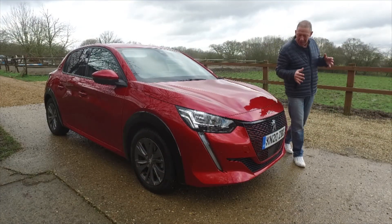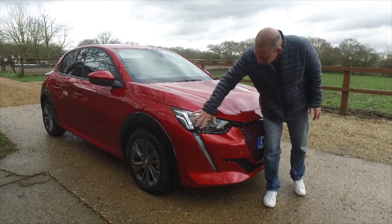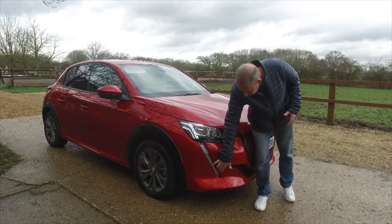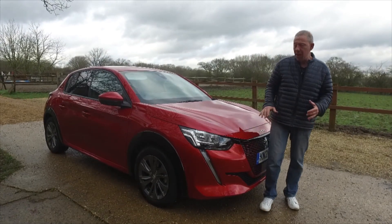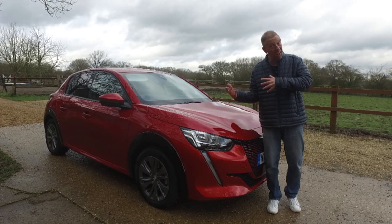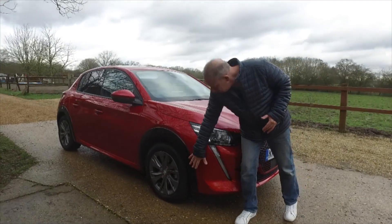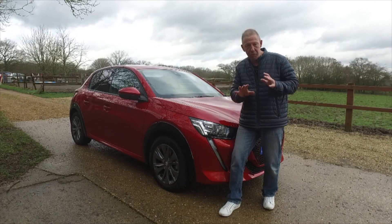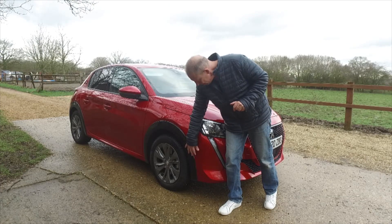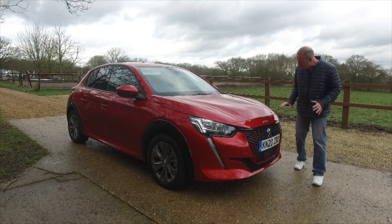Around at the front of the Peugeot 208, they've developed a lovely new, very bold grille — I think it's really nice. You've got these sweeping lights that run around here, and on the higher trim levels you can get the full LEDs that match the LED running light down here as well. There are four different trim levels, which we'll discuss inside. You get as standard some nice 16-inch alloys, and in homage of the old 205 GTI days back in the 80s, you've got the plastic wheel covers around the wing itself. All quite nice and looking rather smart.